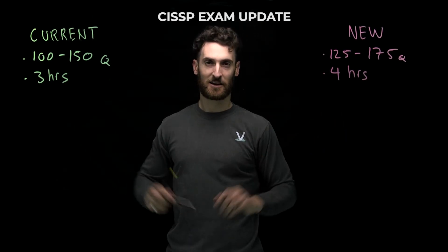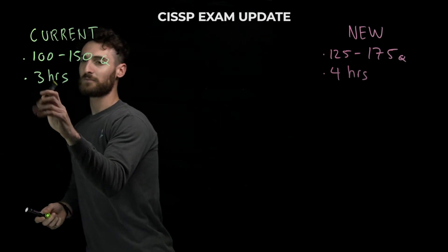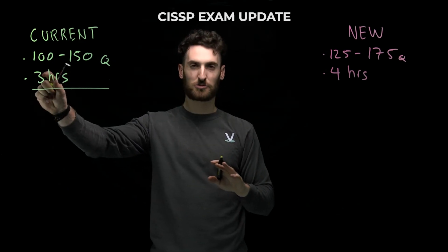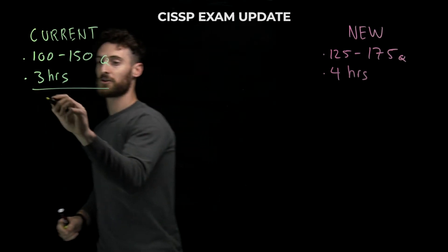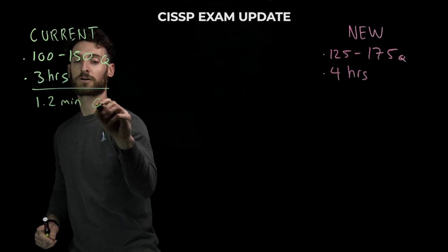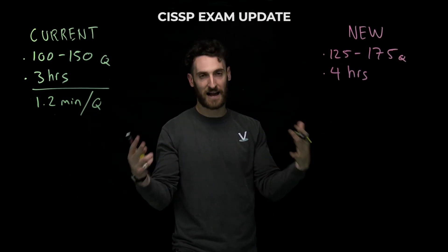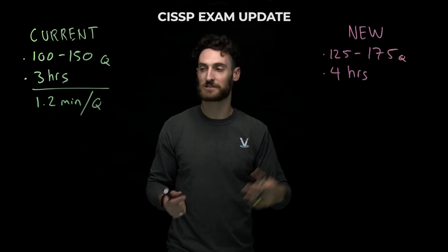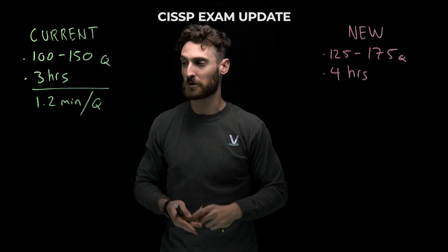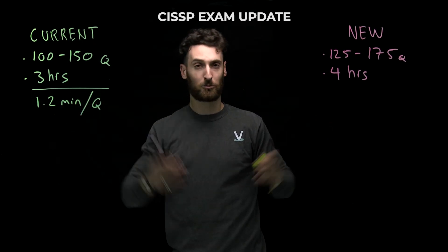Why is this a big advantage? If you think about how many minutes you have per question — just do three hours divided by the minimum number of questions — you have about 1.2 minutes per question. Does this mean every single question is going to take you 1.2 minutes? No. In CyberVista's test day strategy, we talk a lot about allocating more time at the beginning of a CAT and at the end, because that's when it really matters. But basically, if you treat every question equally, you have 1.2 minutes.